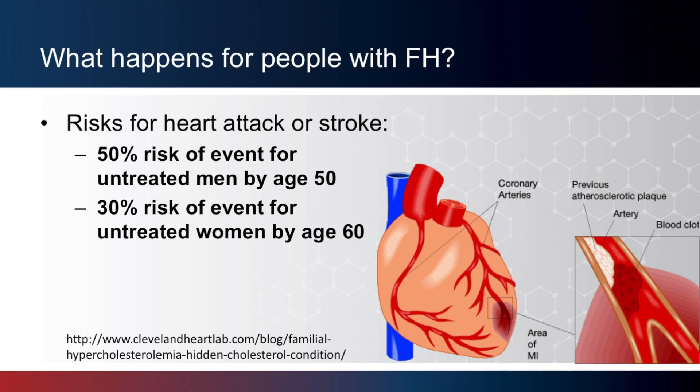What happens for people with familial hypercholesterolemia? People with FH have a high cholesterol level starting at a young age, even in childhood. This can lead to atherosclerosis, hardening of the arteries and narrowing of the arteries, and an increased risk for heart attacks or strokes at a young age. For example, men with untreated familial hypercholesterolemia have a 50% risk for a heart attack or stroke by age 50. For women with untreated FH, there is a 30% risk for a heart attack or stroke by age 60.